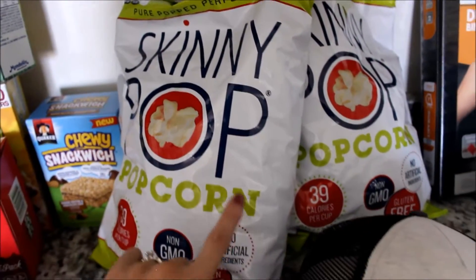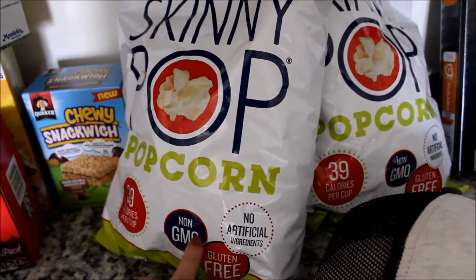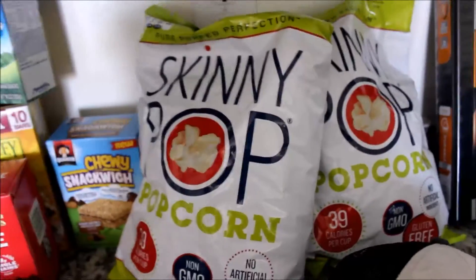Skinny popcorn — love, love this stuff. It has very little flavoring, no GMO, gluten free, no artificial ingredients, and just tastes so stinking good. It is so good.